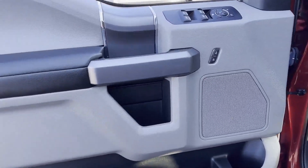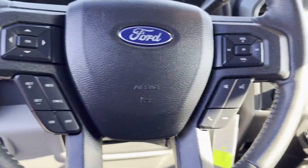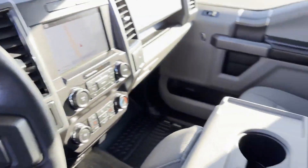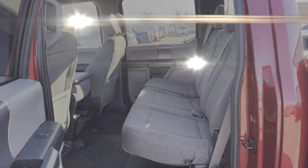Come in now — this vehicle is ready for immediate delivery. Sayville Ford has been family owned and operated for three generations, over 60 years.